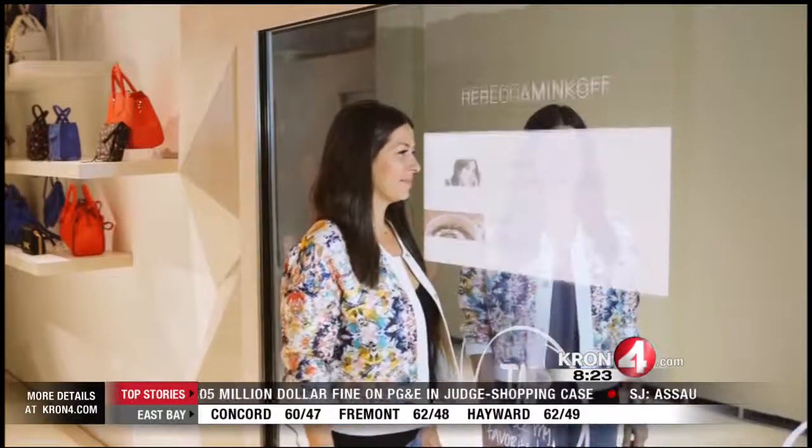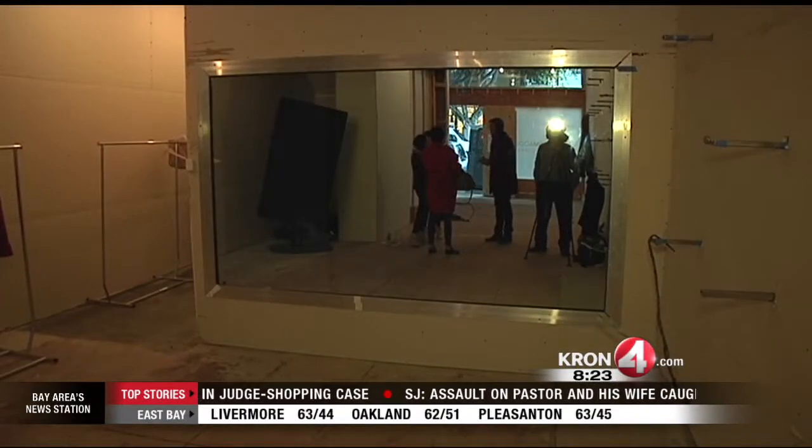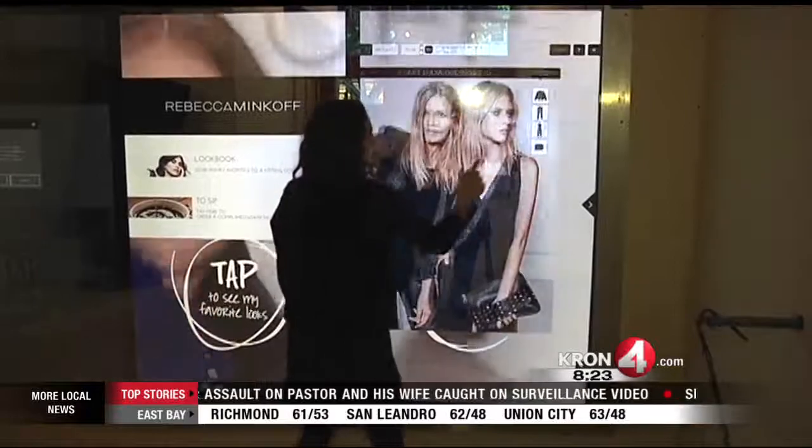Upon entering the store there will be what they call a giant connected wall. It's a big touchscreen display. From there, customers can browse the latest fashions and order items to be taken to a dressing room for them.